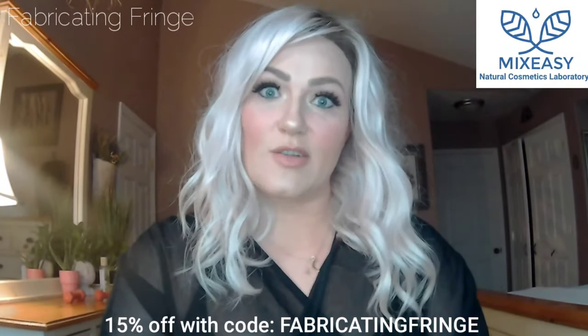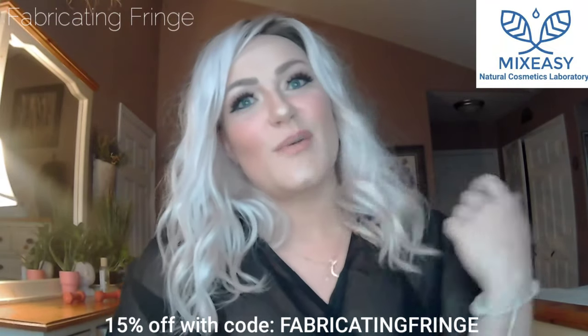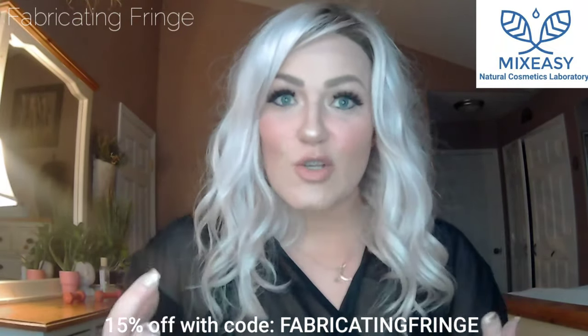Hey everyone, welcome back to my channel. My name is Amber and this is Fabricating Fringe. Today I'm sharing with you guys some facial products.